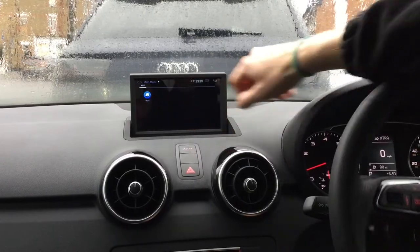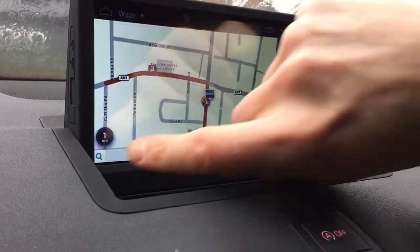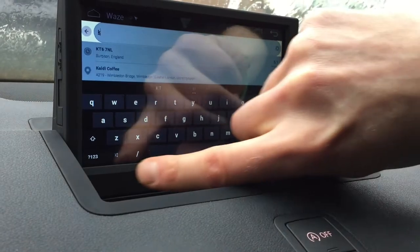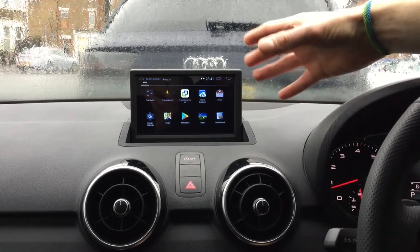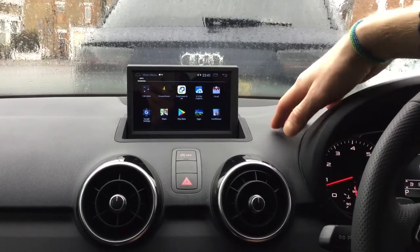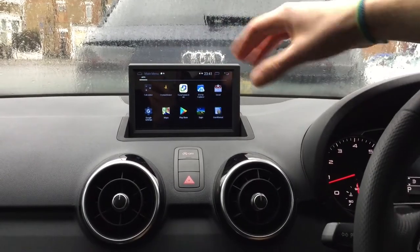You can use Waze — the very popular app which is taking over the navigation world by storm. You can select that and you've got the whole Waze experience on your screen. Apps like Spotify, SoundCloud — whatever app you use on your phone, YouTube, Amazon TV, BBC iPlayer — you can download any of them here and use them on this screen.